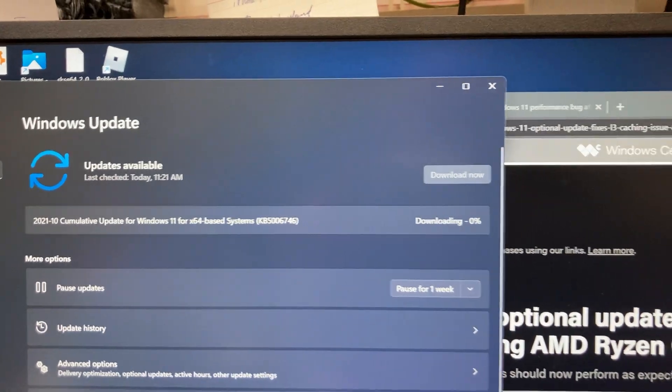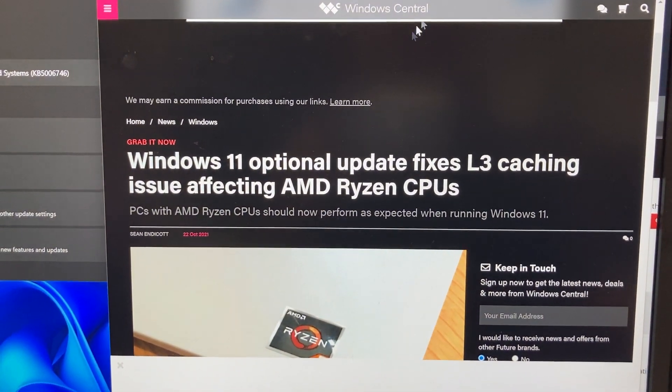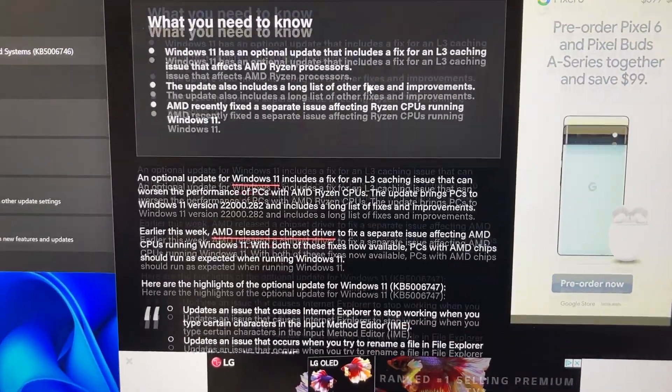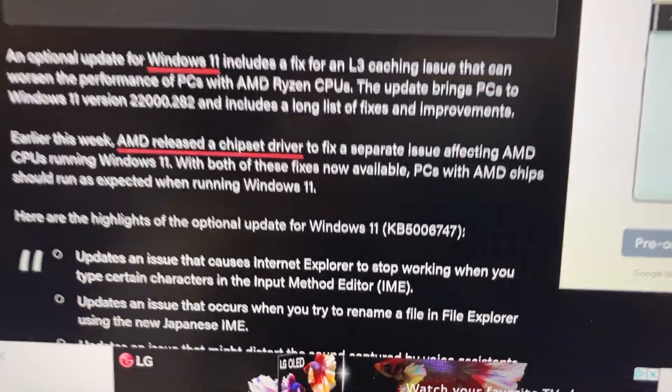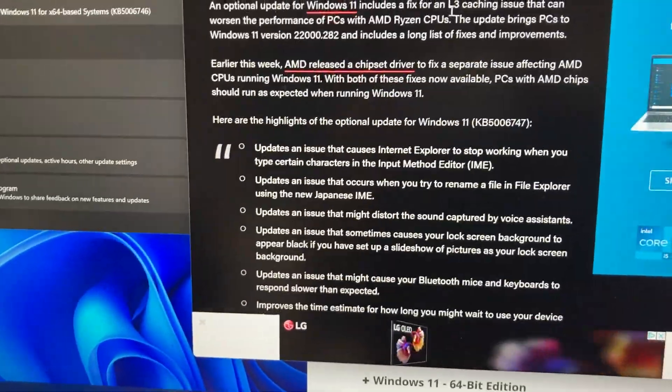It is going to download. In addition, AMD has also released a fix. This is the Windows 11 update we want — the KB5006747 — and it updates other things too.